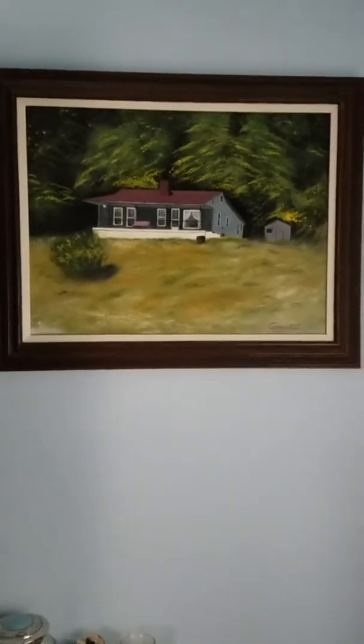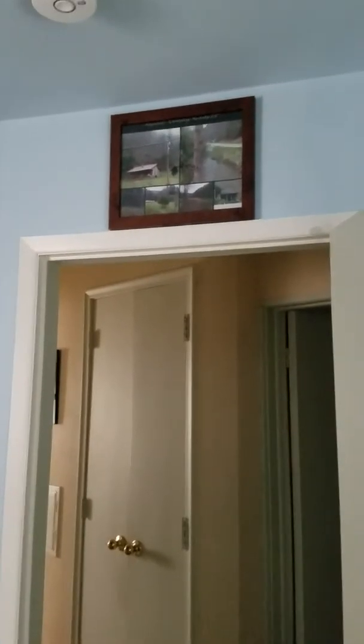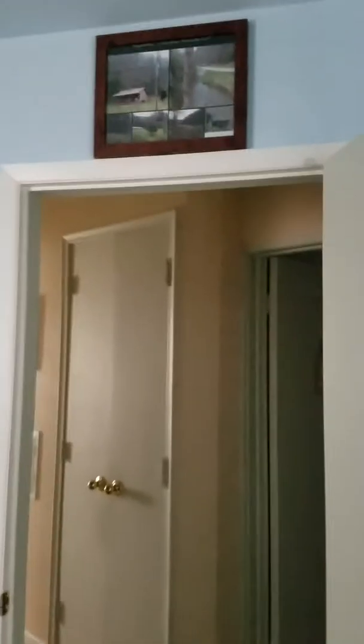In the corner here is a letter my mom wrote to me — you don't need to know anything about that. This is a painting of my childhood home that my mother had made, and that is a picture over the doorway of my childhood home.